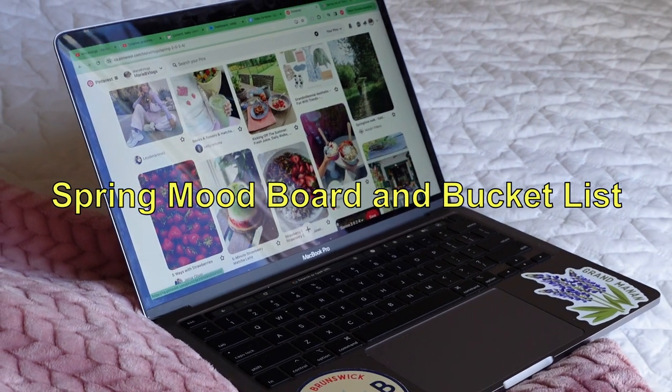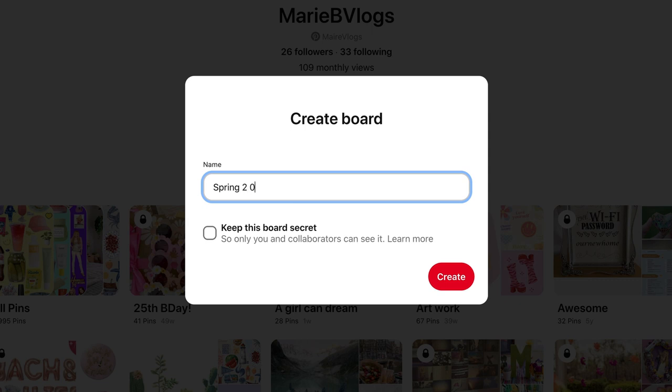This next thing isn't an activity you finish quickly — it's something you can really work on for a while. Grab your laptop, iPad, or phone — maybe even open Notion or Pinterest — and pause the video if you need to get that. What we're going to do now is make a spring vision board and a spring bucket list. Essentially, go on Pinterest and start making a new board — I'm starting one called Spring 2024.